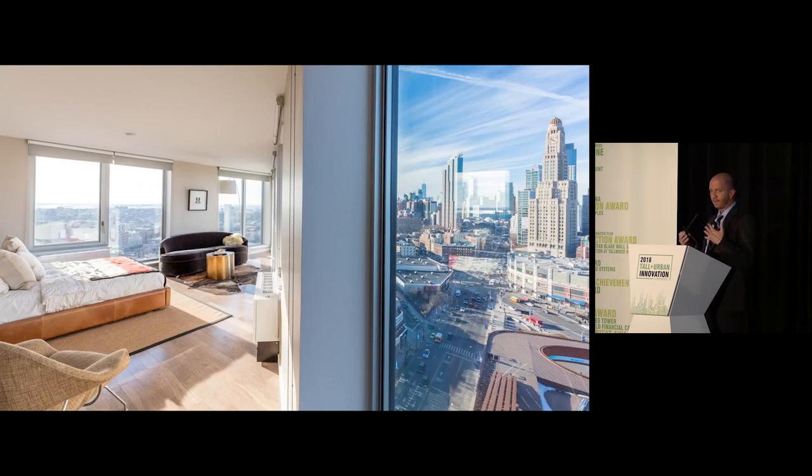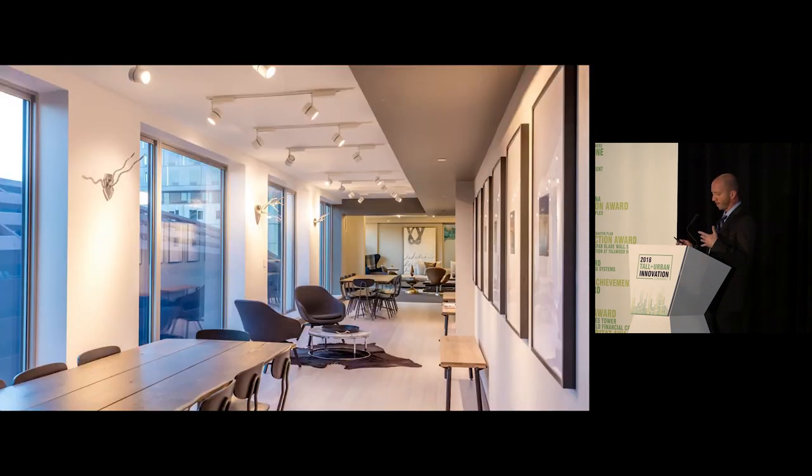To sum it up, with all the unique factors at 461 Dean Street, we were still able to create a modern feel with spectacular views. The module connections allowed open spaces, with amenity spaces including a lounge, double-height gym, and rooftop lounges that are on par with or exceed conventional buildings in the area. With innovation there's always a learning curve, and the successful lessons learned at 461 Dean Street are now the baseline for modular high-rise construction.